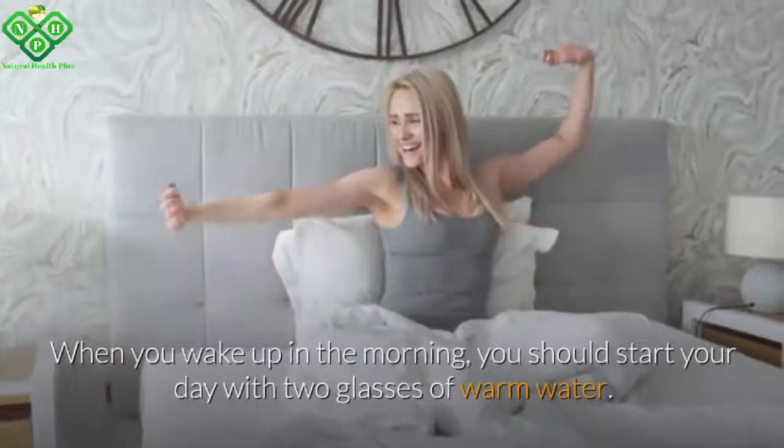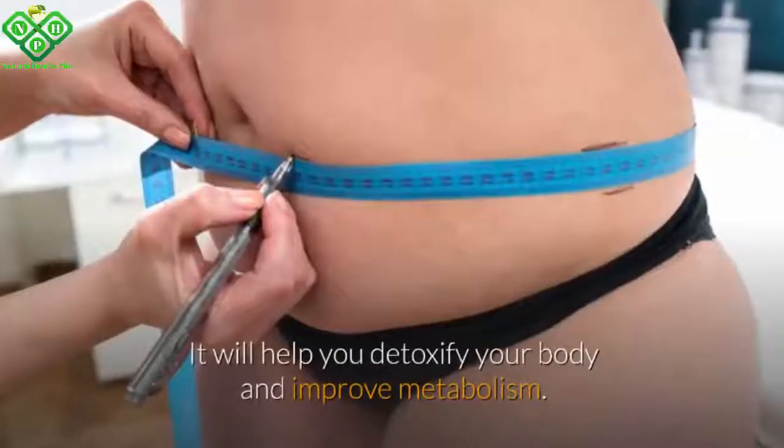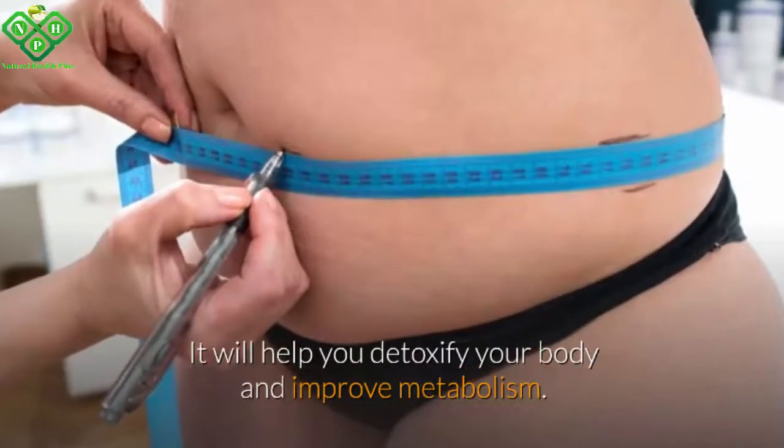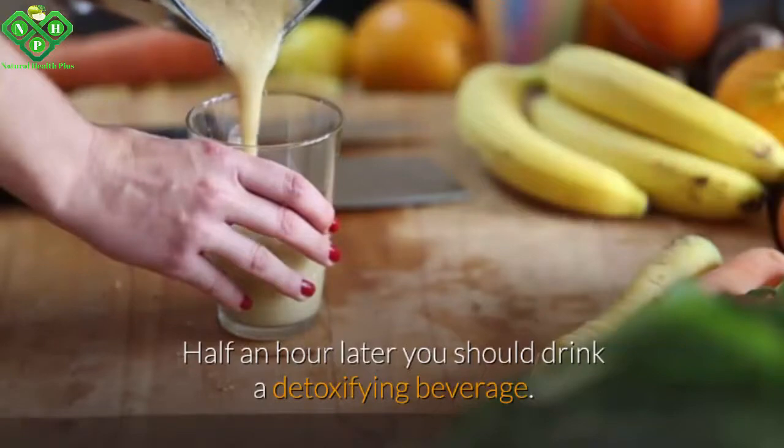When you wake up in the morning, you should start your day with two glasses of warm water. It will help you detoxify your body and improve metabolism. Half an hour later, you should drink a detoxifying beverage.